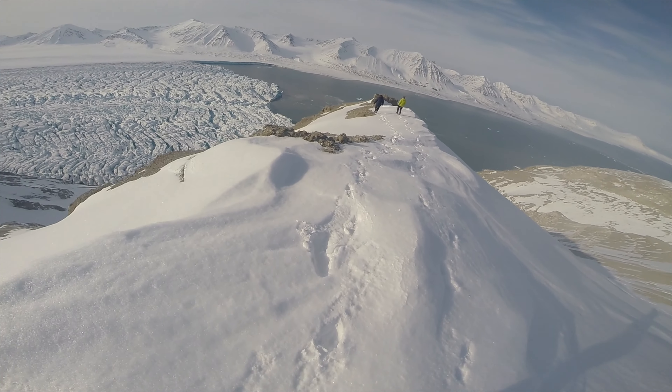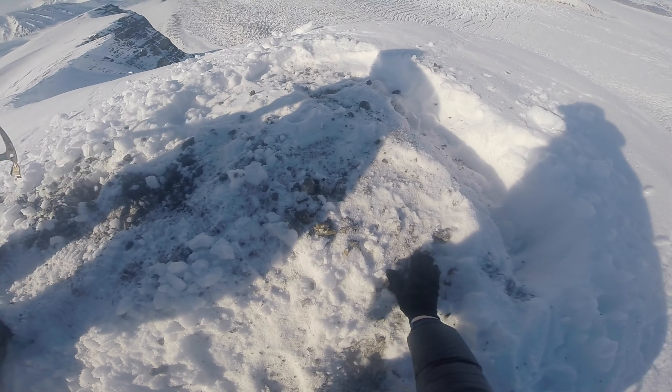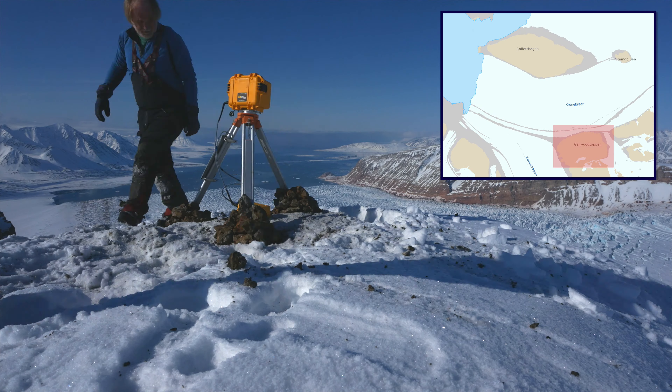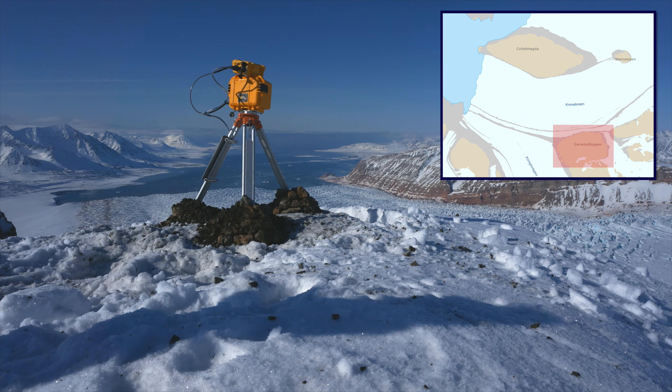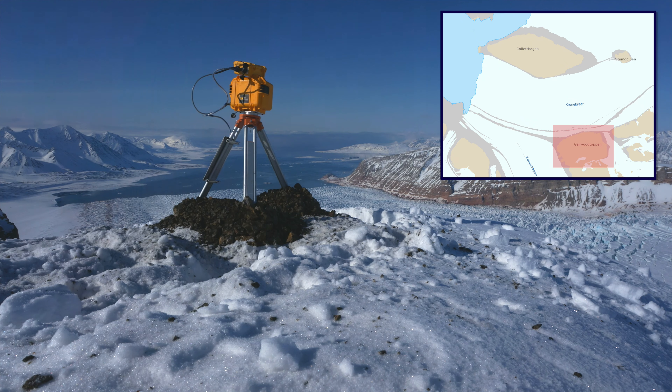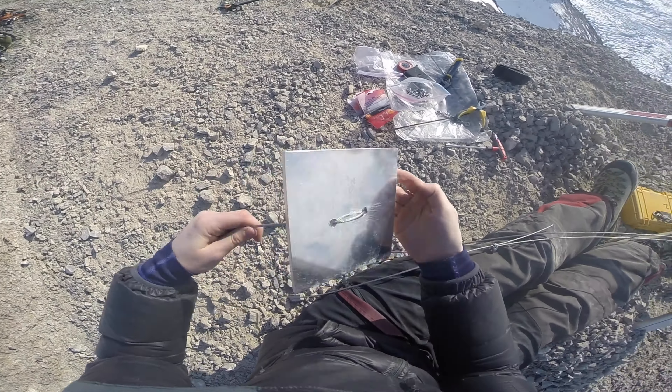One of the challenges of installing the cameras is the difference in terrain between the mountains to the north and south of Kronebreen. On Garwood Toppen, the ground is very soft and loose, and so it can be difficult to bolt down the tripod. Instead, we find that digging the tripods in makes them much steadier, and we use buried anchor plates to stabilise the platform.